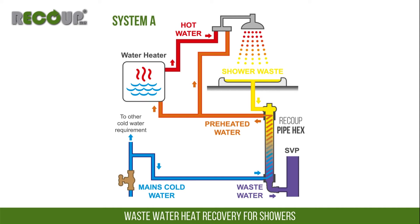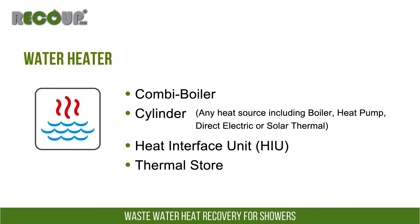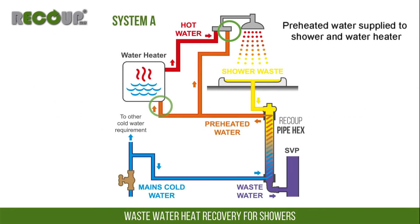System A supplies preheated water to the cold feed of the thermostatic mixer shower and the cold feed of the water heater. The water heater can be a combination boiler, unvented hot water cylinder of any heat source, thermal store or heat interface unit. System A is the most efficient system configuration, offering up to 60% energy reduction.